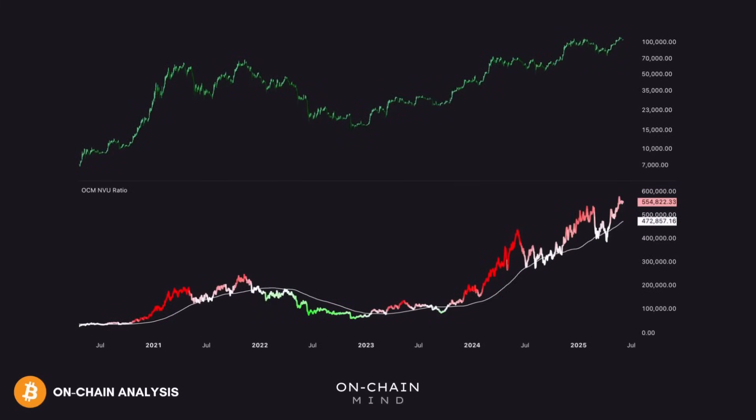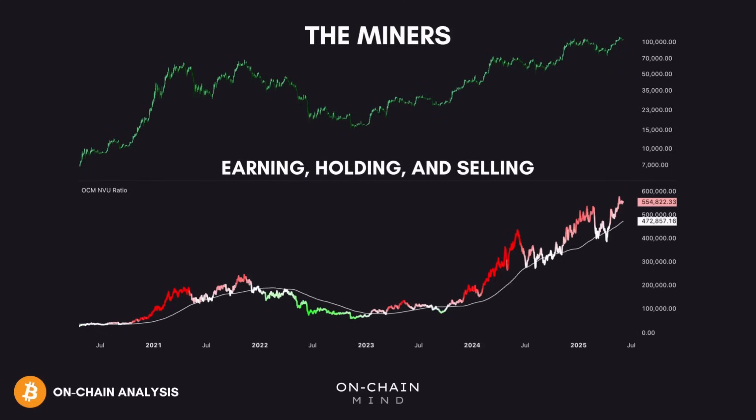Today we're diving into an update on the backbone of the Bitcoin network: the miners. By analysing their behaviour — how much they're earning, holding and selling — we can gain powerful insights into market health and potential turning points. Miners are often the first to react to shifting conditions, and their actions can signal everything from confidence to capitulation. We'll explore the key on-chain metrics that reveal what miners are really telling us, and what it could mean for the next phase of the cycle.